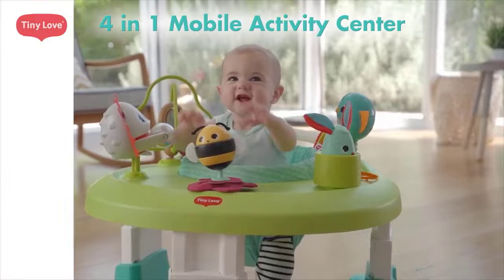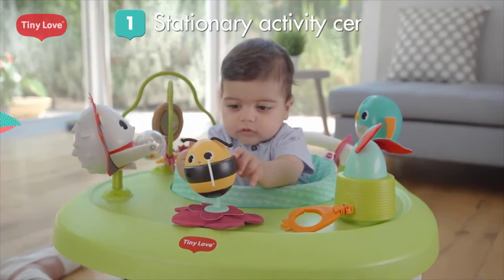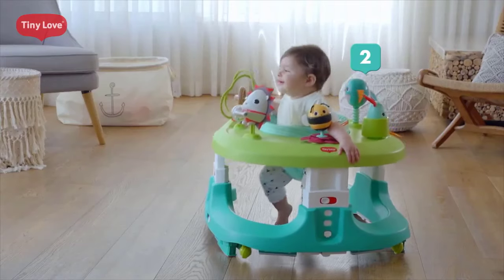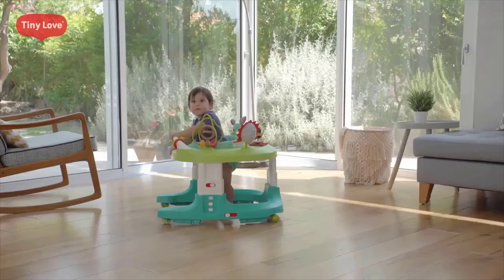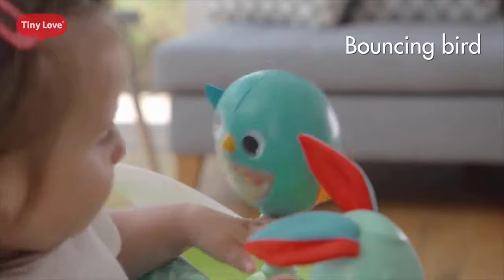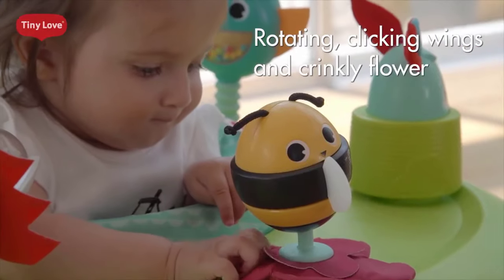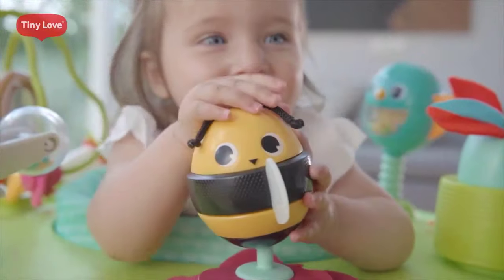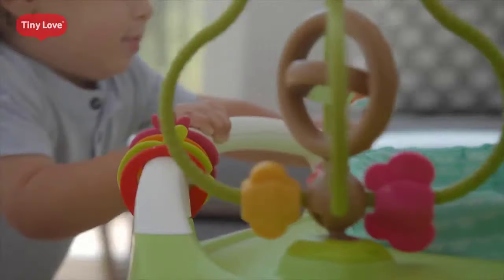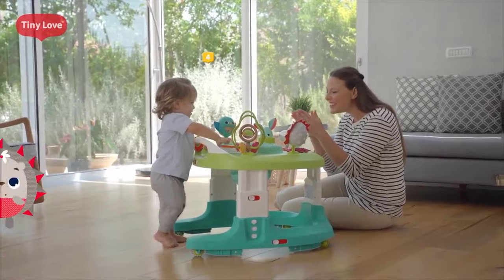Number three: Tiny Love 4-in-1 Baby Walker and Mobile Activity Center. The Tiny Love 4-in-1 mobile activity center encourages your baby to discover seven developmental wonders: cognition, language, fine motor skills, senses, gross motor skills, creativity, and emotional intelligence. The adorable Tiny Pioneers help them explore a new world with stimulating features, fascinating textures, vibrant colors, a machine washable seat pad, and a 360-degree rotating seat that allows baby to fully explore their surroundings.